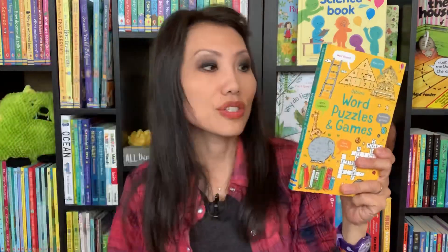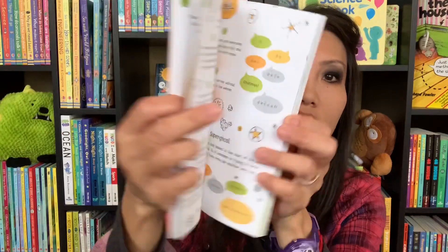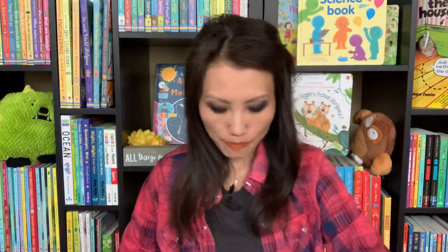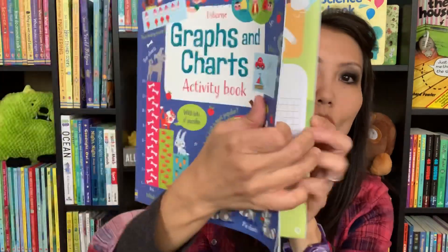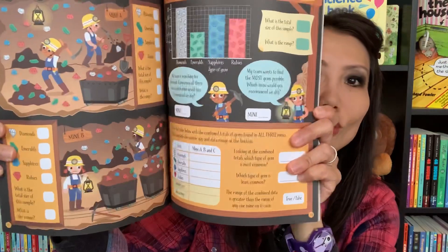Some fun activity books that just came out are World Puzzles and Games and also Graphs and Charts. The puzzle book is great to honestly keep in the car — there are tons of puzzles and activities to keep your learners busy, and it's easy to carry. Graphs and Charts features all kinds of graphs and charts to discover, with tons of activities your learners can go through. And these are just some of the new mid-season releases for our older readers.